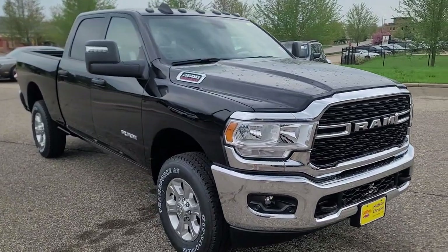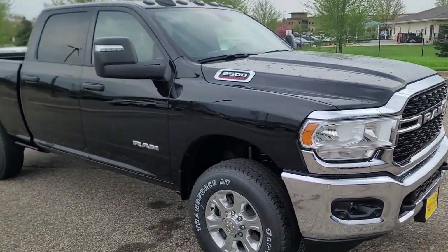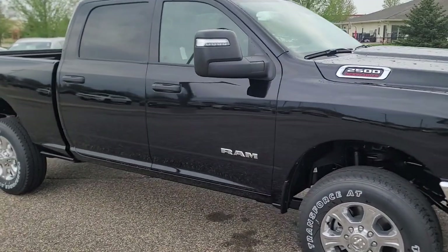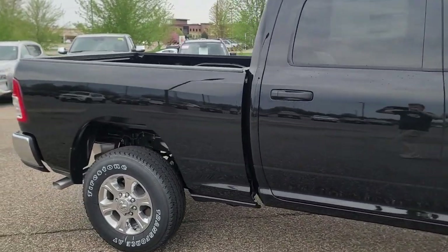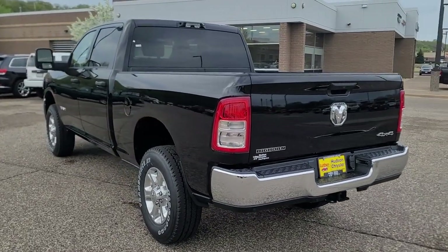Get a feel for the 2023 Ram 2500. The Ram 2500 delivers heavy-duty capability, sophisticated style, rugged strength, and technology that keeps you safe and connected.